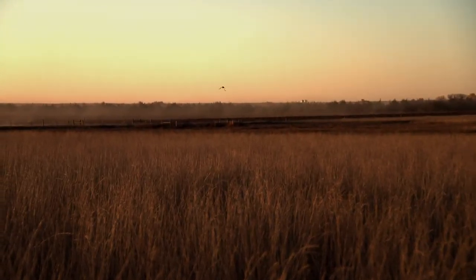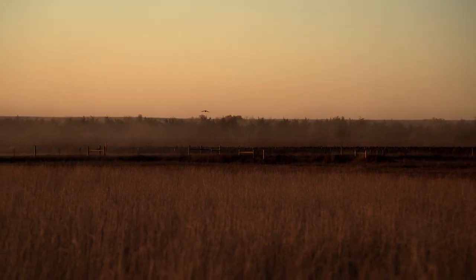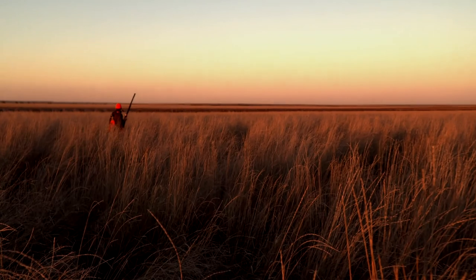Rooster! After the first rooster flushed and shots were missed, we pushed on with high hopes knowing there were more birds ahead. And lo and behold, another rooster flushed — a real nice rooster — and we were able to connect, putting my first South Dakota rooster in the bag.